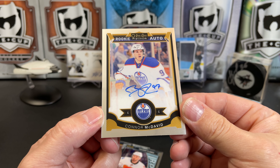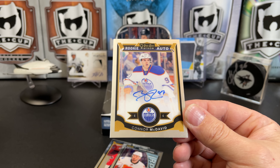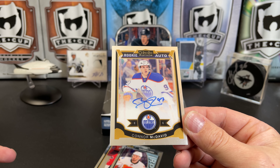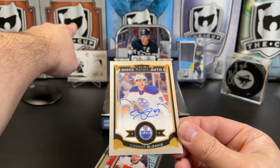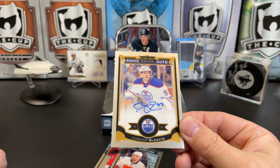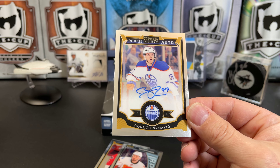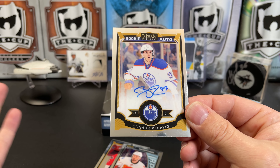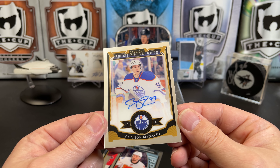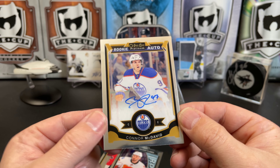It's gotta be up there amongst my all-time pulls. Story time: one of the reasons I started the channel — my all-time greatest pull was actually out of that box right there, a 16-17 Austin Matthews Cup retro auto patch rookie numbered out of 10. Fantastic card; don't collect Matthews so I ended up selling it. This McDavid on-card rookie auto is definitely up there in terms of exciting stuff I've pulled. That's one you sit on for a little bit.